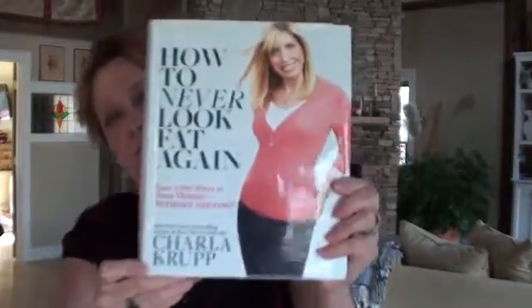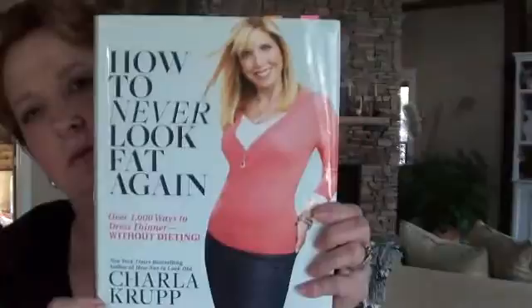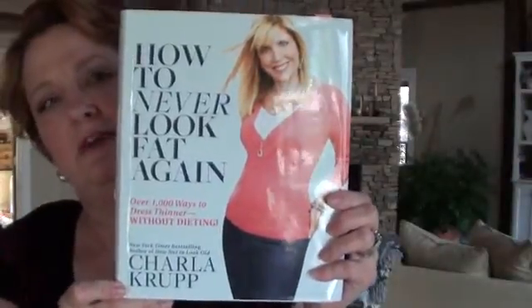Hi, it's me again. I'm doing two videos today so I've got the same clothes on. This is 'How to Never Look Fat Again.'